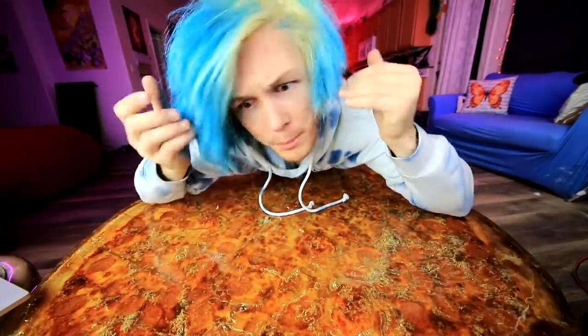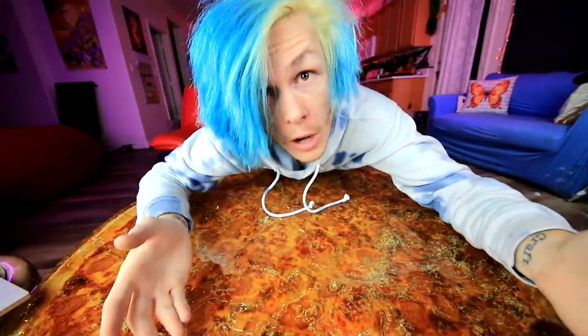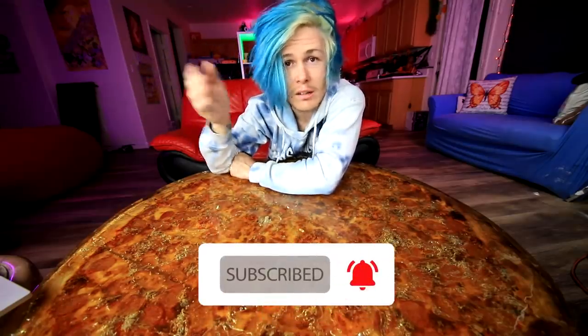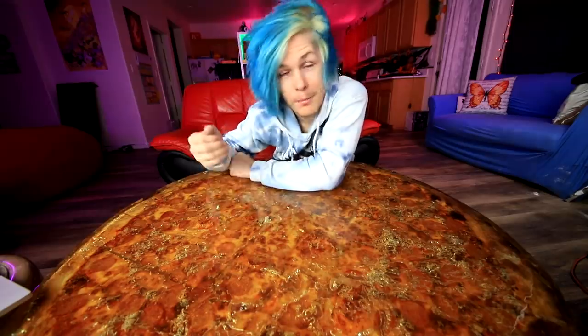Thanks so much for watching the video. If you liked it, make sure to give it a big old thumbs up. Let me know what you guys think I should make next and I might just do it in the next video. Make sure to hit that subscribe button if you guys are new, turn on all notifications, and make sure to check out my last video. Also, I've been posting vlogs finally on my vlog channel, so you guys can go watch my newest vlog right over here. I love you so much. I'll see you guys again real soon. Peace, love, and Wi-Fi.